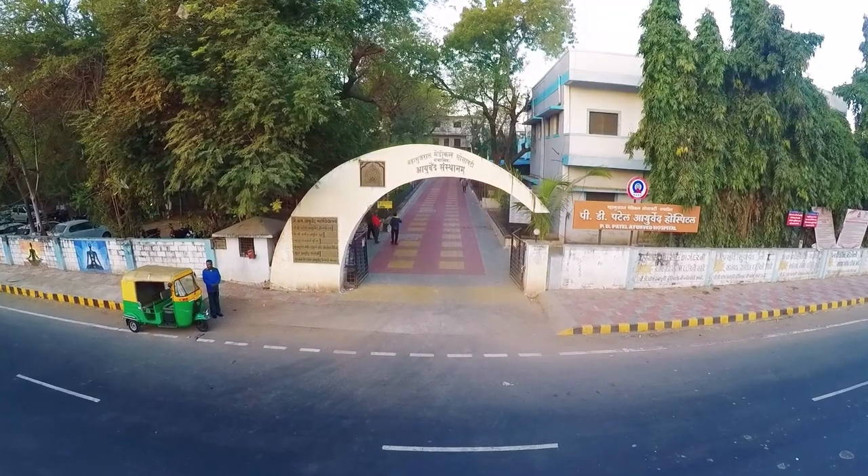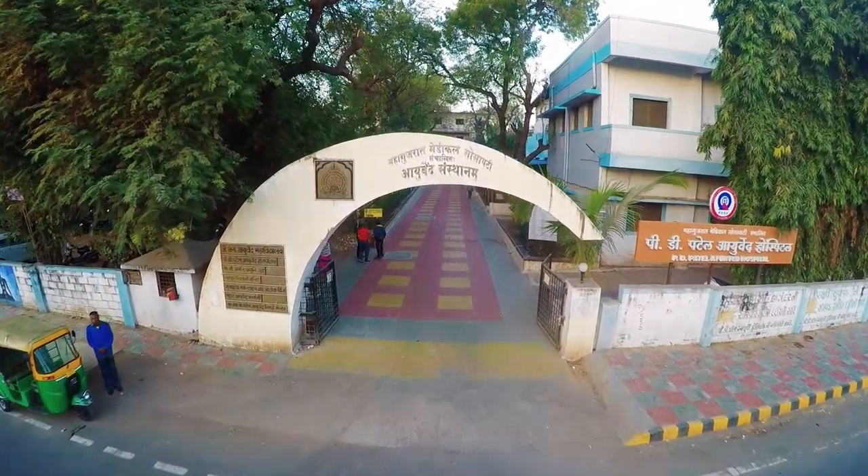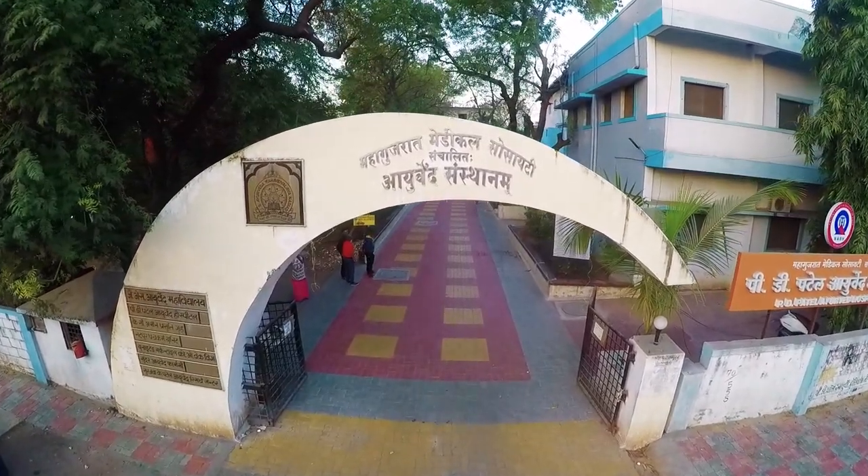In short, in this campus, you can find a perfect blend of latest technology and ancient science in both teaching and treating.